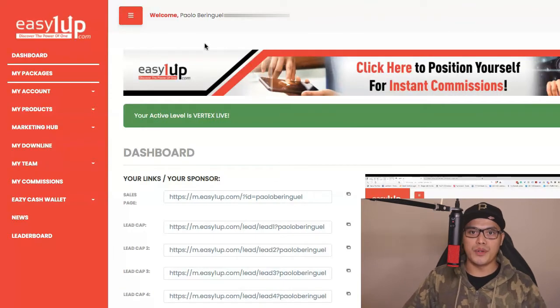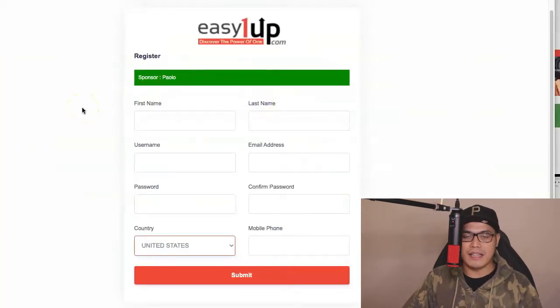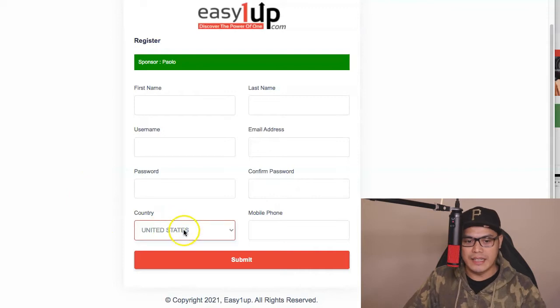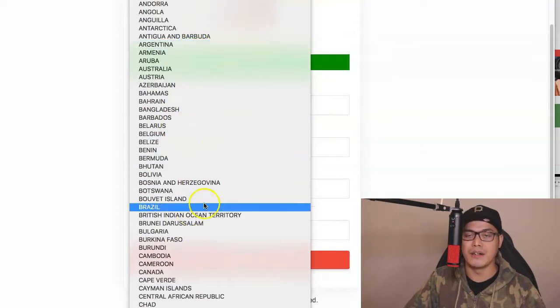The company and the affiliate offer that we are promoting is called Easy One Up, and this is the 2.0 version. For those of you who are brand new and haven't joined Easy One Up, I will put the link in the description of the video so that you can join and create an account 100% for free. When you click the link, you can go to this page, confirm your details and register your account. Right now it's available to pretty much all the countries listed on the drop-down list.